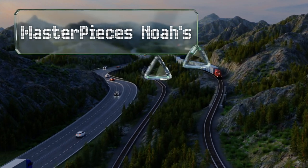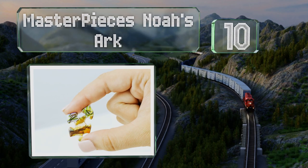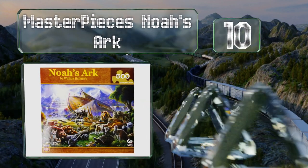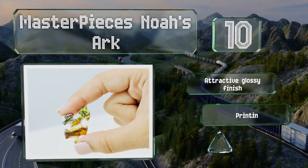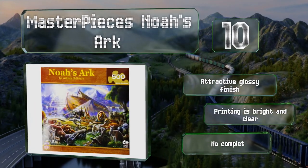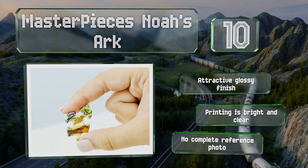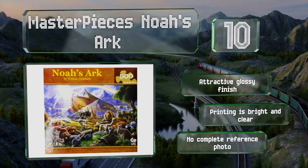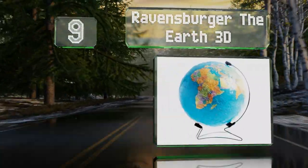Starting off our list at number 10, if you're a religious parent looking for a new twist on game night with your family, you'll appreciate the Masterpieces Noah's Ark. Along with the depiction by artist William Hallmark of this famous biblical story, it features a verse from Genesis, sports an attractive glossy finish, and the printing is bright and clear. However, you don't get a complete reference photo.